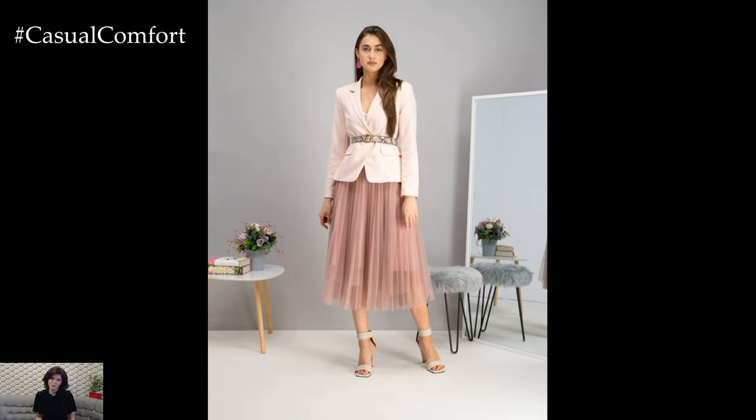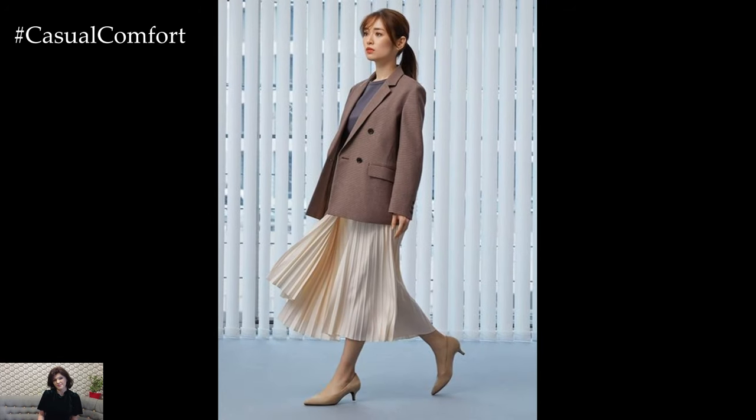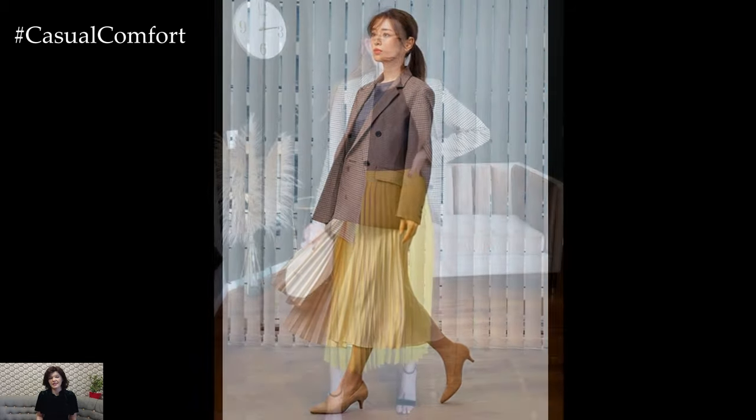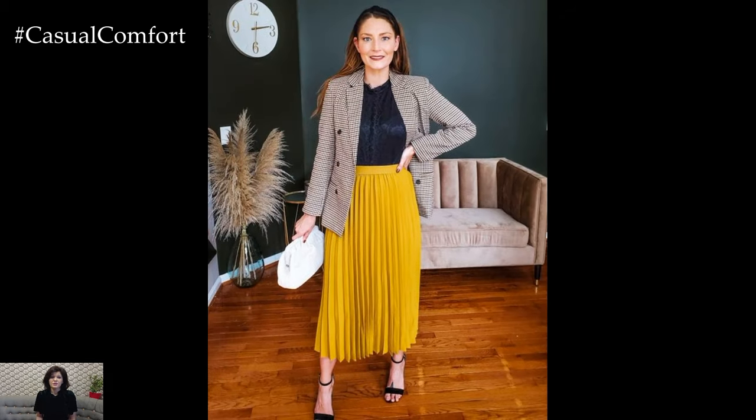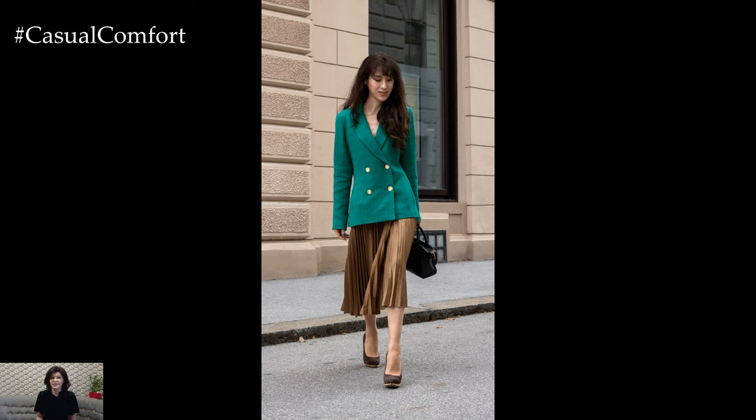Whether worn to the office, a business meeting, or a formal event, the skirt and blazer outfit exudes confidence, professionalism, and timeless elegance. With its versatility and classic appeal, this pairing remains a go-to choice for sophisticated women who appreciate refined style and understated glamour.